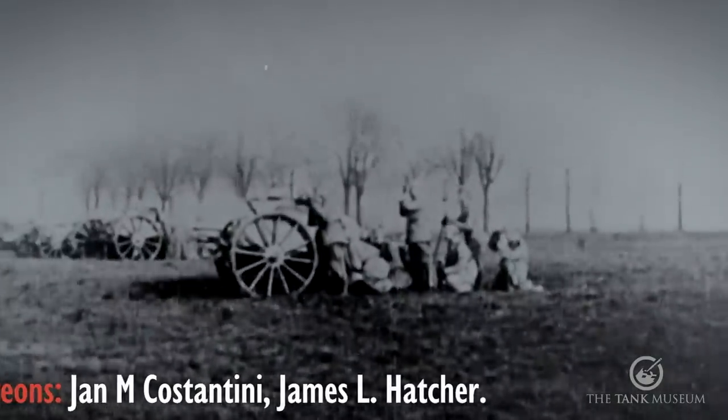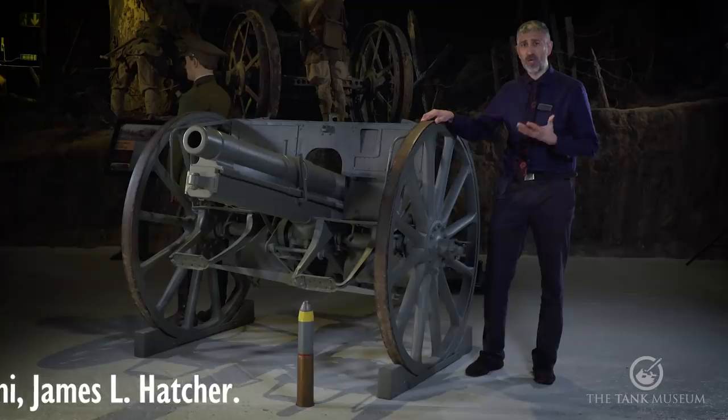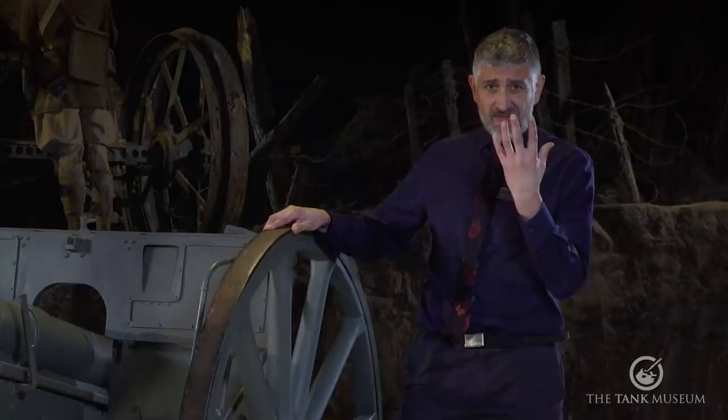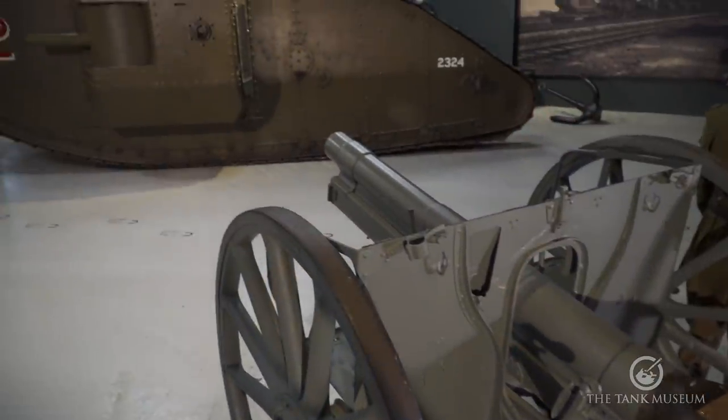At Flesquières Ridge, through to the Battle of Cambrai itself, D and E battalions were coming across batteries of these guns and they were getting engaged by them. D battalion lost 10 tanks and E battalion lost 18 tanks. These were your primary anti-tank assets as the German military.